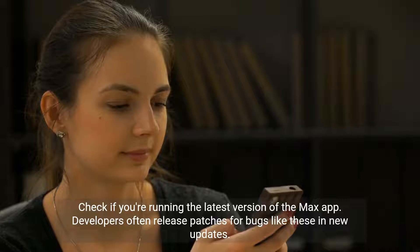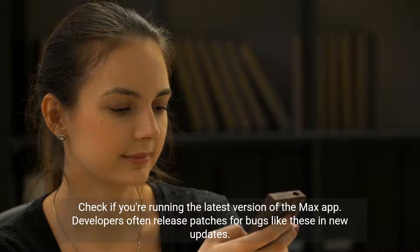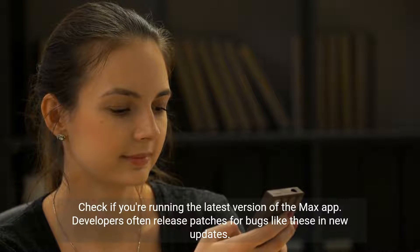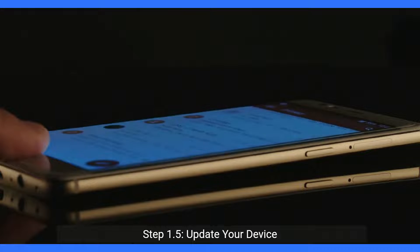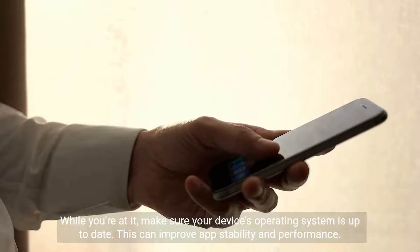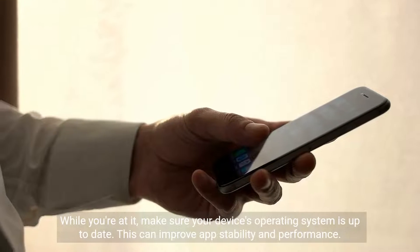Step 1: Update the Max app. Check if you're running the latest version of the Max app. Developers often release patches for bugs like these in new updates. Step 1.5: Update your device. While you're at it, make sure your device's operating system is up to date. This can improve app stability and performance.